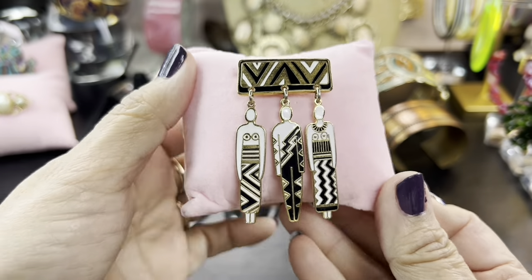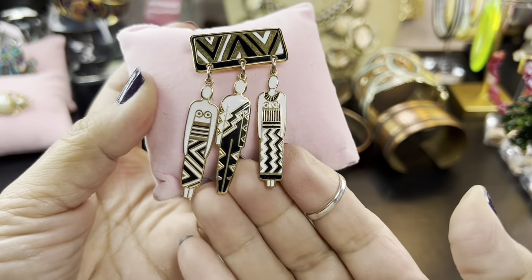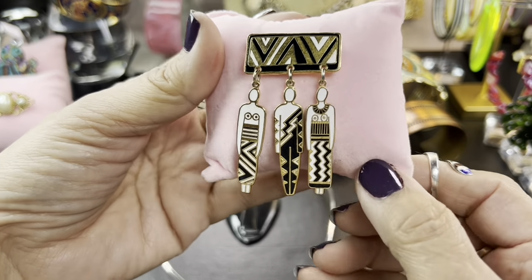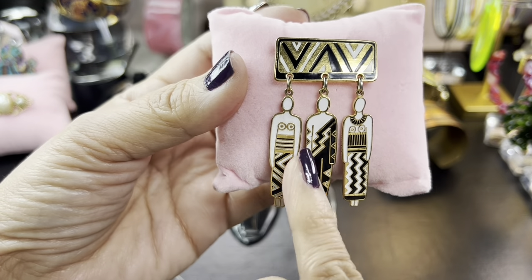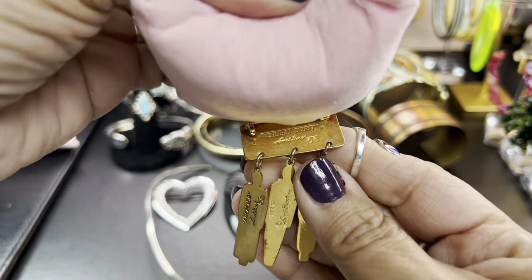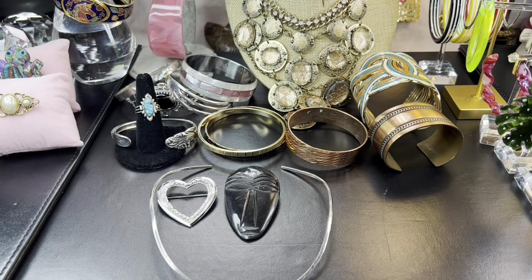I never leave any Laurel Birch brooch behind. I've actually had this brooch before and sold it — I think I represented it as African, but I'm not sure if it's Egyptian or African. It's got a very interesting motif; it kind of reminds me of African women. Of course it's signed in the back — Laurel Birch, and there's her signature. I'll have to look it up. Does anybody know if Laurel Birch has a book? I would love to own that book.